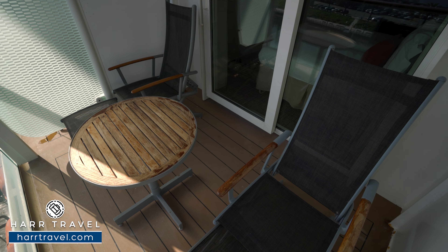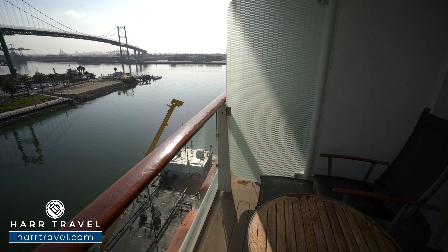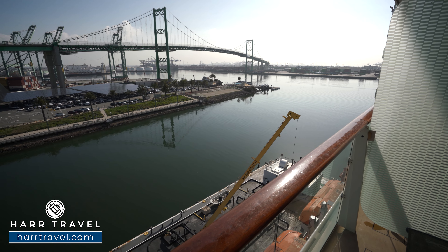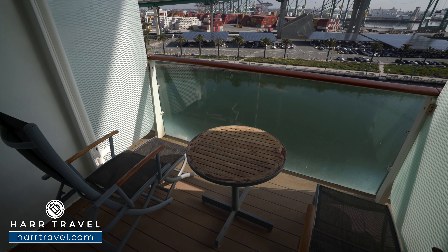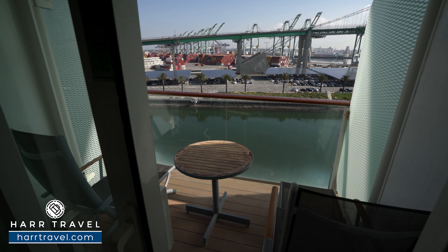Now we're out on your private veranda. You've got two comfy chairs with an ottoman and the ability to push back for a recline feature. There's a table in the middle — you can imagine this is the perfect place for a nice cup of coffee or tea in the morning, maybe a cocktail or glass of wine in the evening as you take in the beautiful ever-changing ocean views. You can also dine out here if you prefer, or just relax anytime and watch the world sail by as you explore different and amazing ports each and every single day.